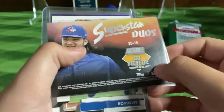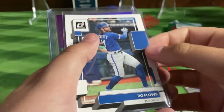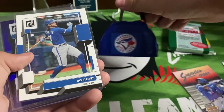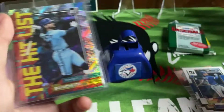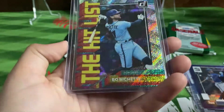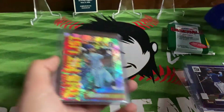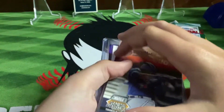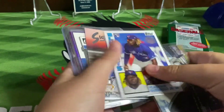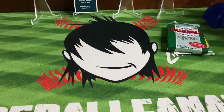Then we got a Superstars Duo — you got Vladdy, but on the back a new Bow, very happy about that. Then the Bow Flows Donruss and the purple parallel, and of course the Hit List Boba Shed — such a nice card. We got four new Bows to the counter, getting close! What are you up to now — 218 or 219?